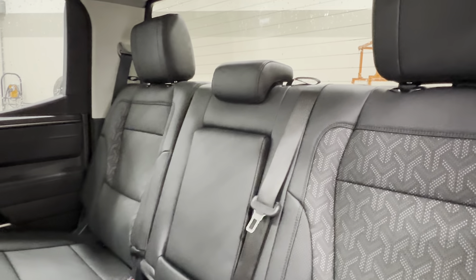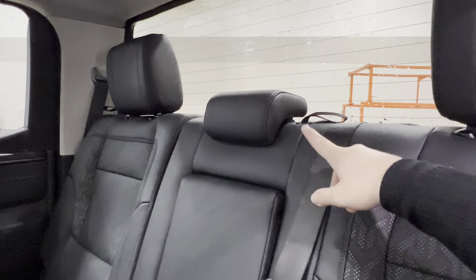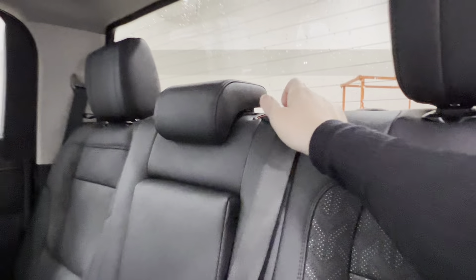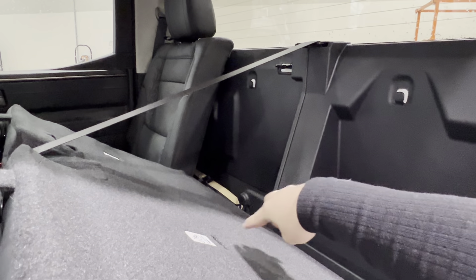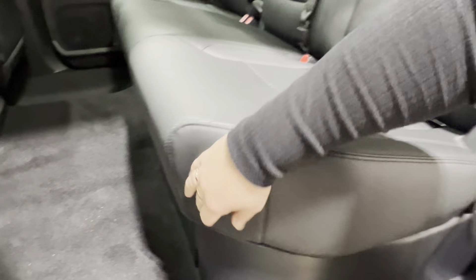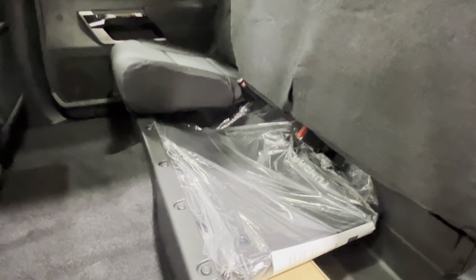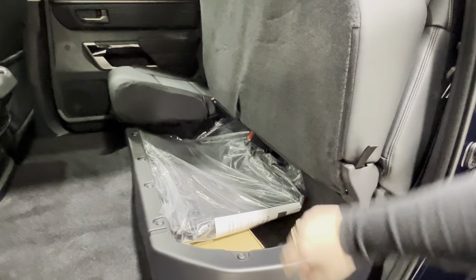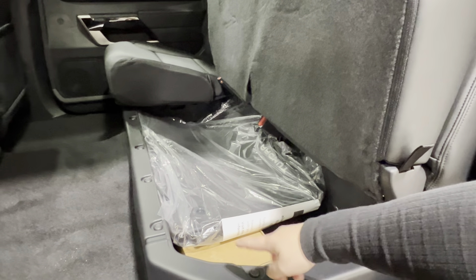Next to your middle headrest and your passenger headrest you'll find one of these little fabric straps — reach up and release it to access all the storage space behind the seats, including your toolkit for the spare. Similarly, down below you've got another little strap; release it, make sure it's unlocked, then reach and lift up the seats to access the storage on the bottom. It runs the whole way across both sides.